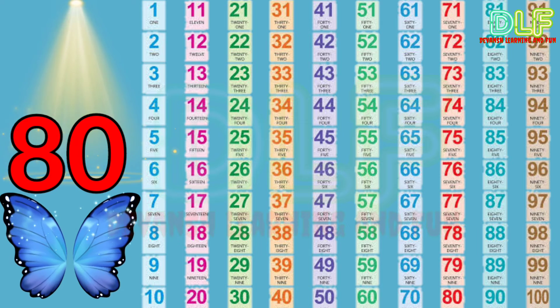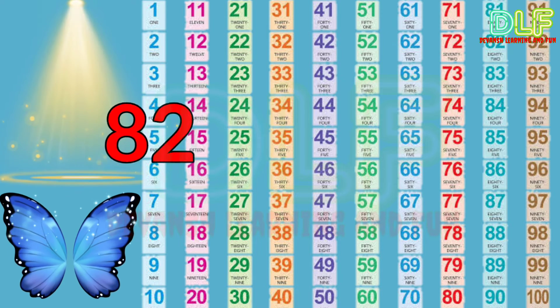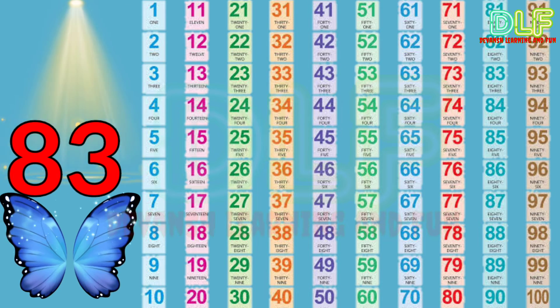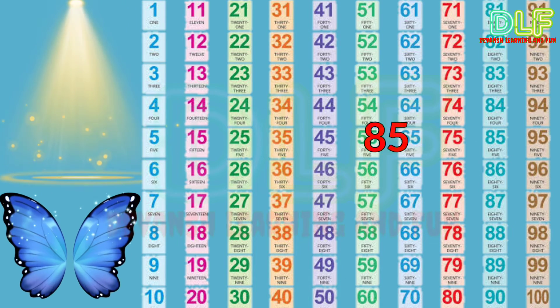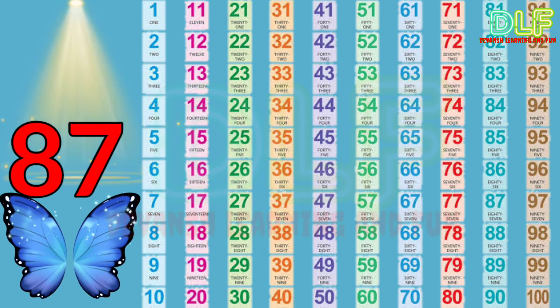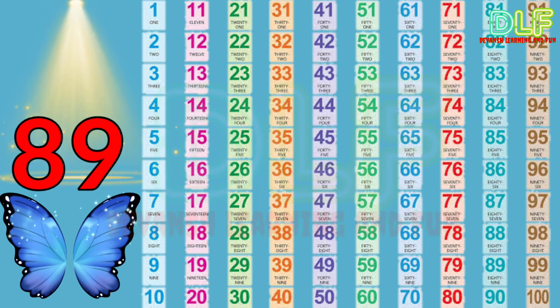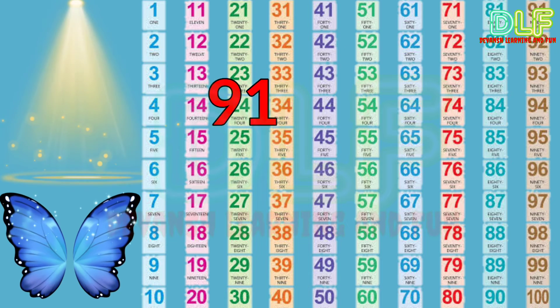Eighty, eighty-one, eighty-two, eighty-three, eighty-four, eighty-five, eighty-six, eighty-seven, eighty-eight, eighty-nine, ninety, ninety-one.